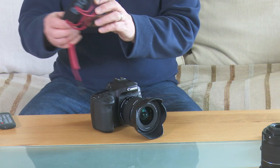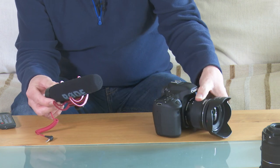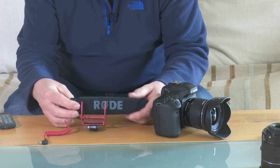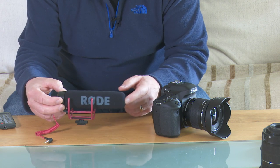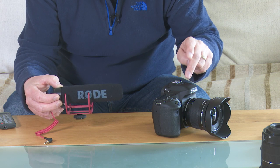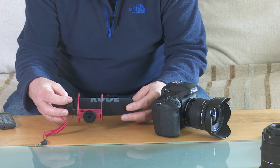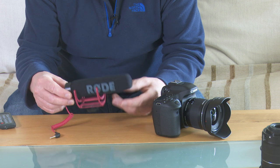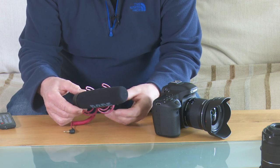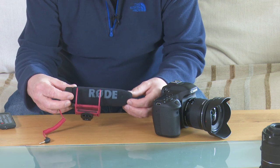So moving on from there, what else is important? Well, I think sound is the next most important thing. As far as choosing a camera is concerned, clearly you want it to record decent sound, but for it to record decent sound you need an external microphone. The microphones that are integral in these cameras are not very good, and an external microphone is ideal. This one here is made by Rode, which is a reputable company, and it's known as a shotgun mic.